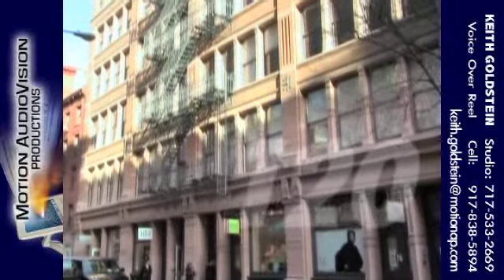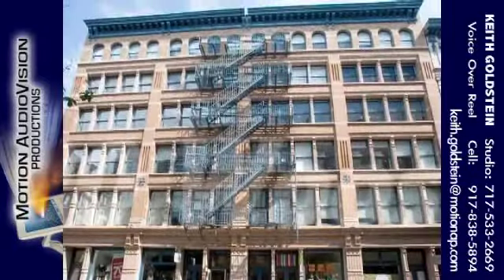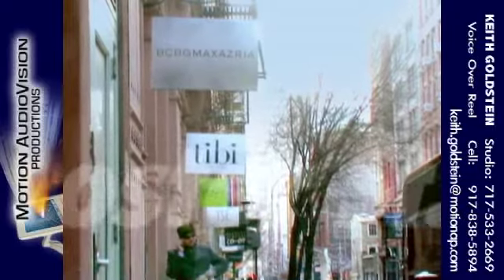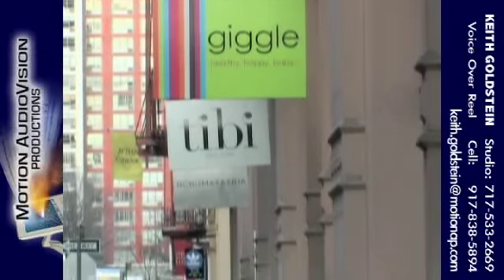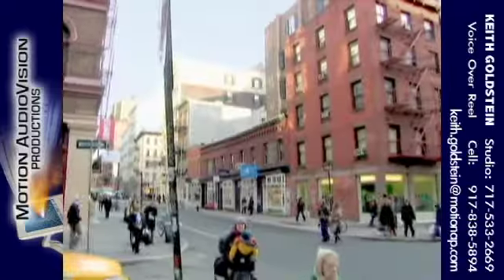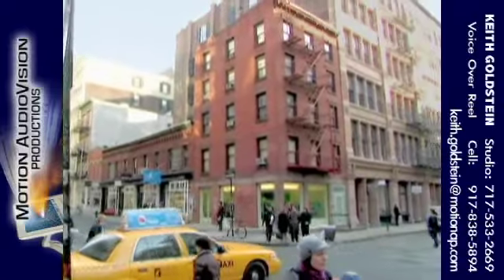120 Worcester Street is a gorgeous six-story loft building boasting prime retail space in the heart of SoHo. 120 Worcester takes full advantage of its brilliant location with four fetching storefronts, just 25 feet from heavily trafficked Prince Street.